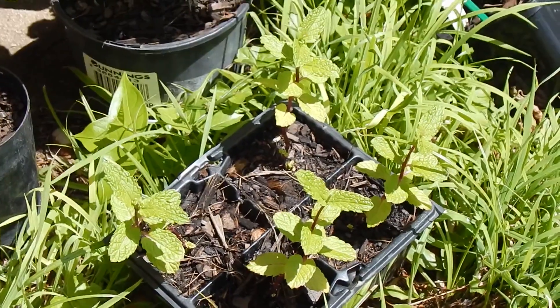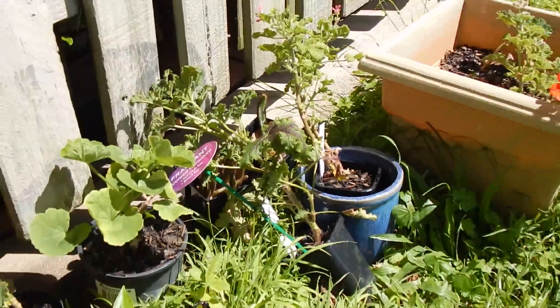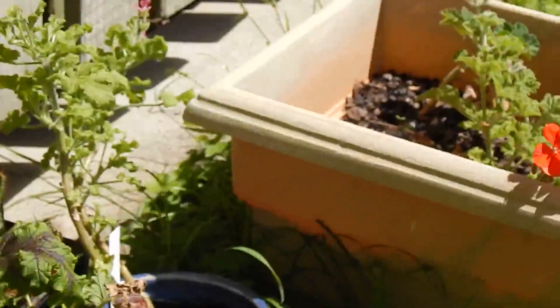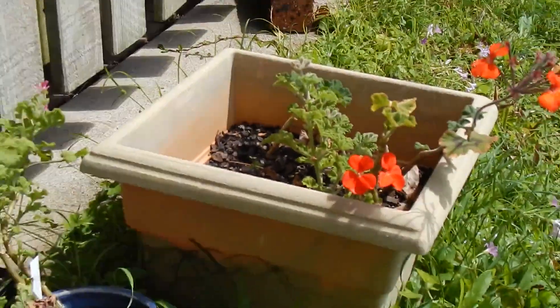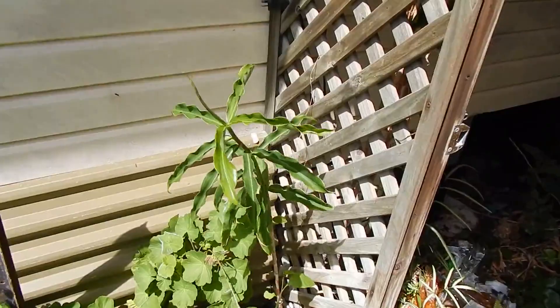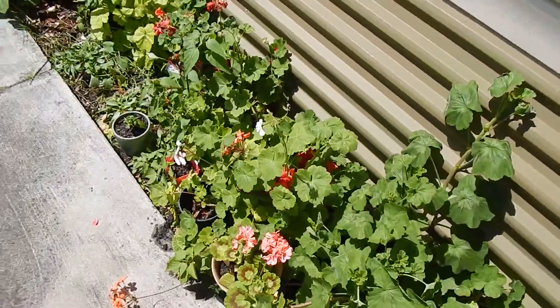Around the back we have some peppermint cuttings and a few different types of scented geraniums. There are none of the geranium cuttings in that plot over there. That's a torch ginger sticking up there, but below it there's a whole heap of geraniums - there are flowering types as well.